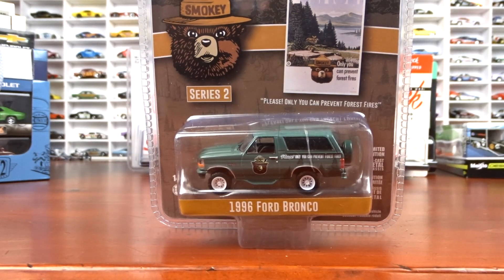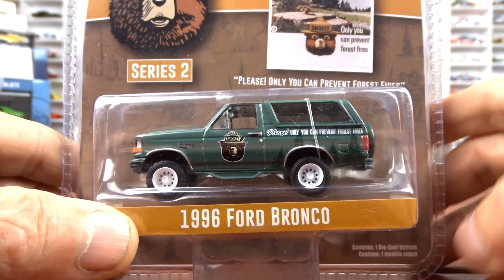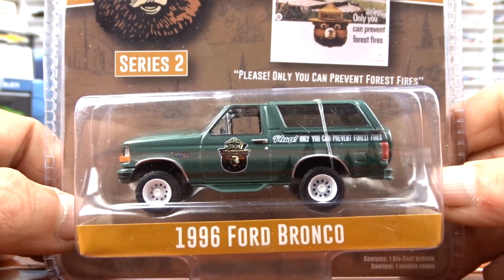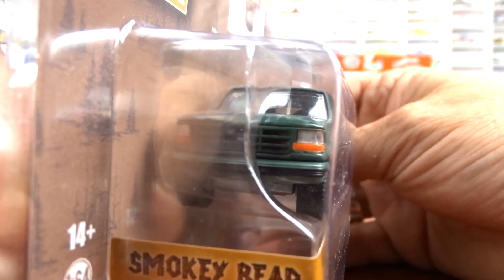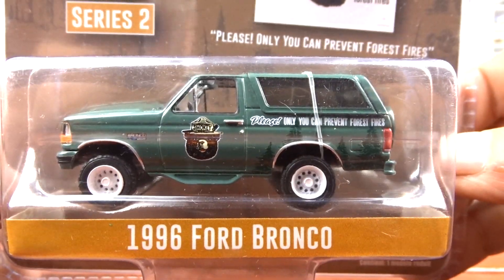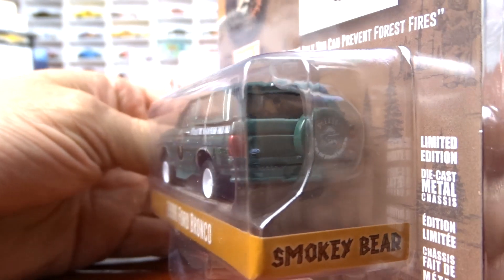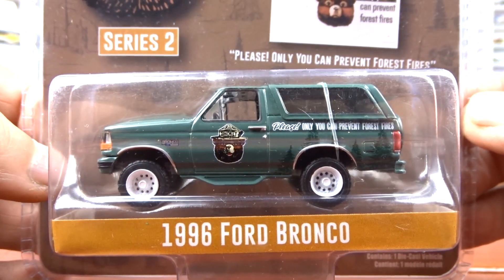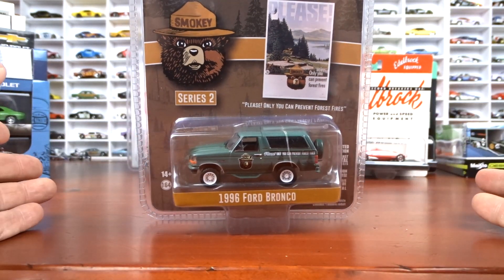And I did find one from the Smokey Bear series two — it's a 1996 Ford Bronco. I like the Ford Bronco, so I'm all over it. It's done in green with black interior and white wheels. I think it looks good. I didn't get any of the other ones in the series — I didn't see them — but I got this one. It's got the spare tire on the back. Not a bad looking machine at all — I like the Broncos.